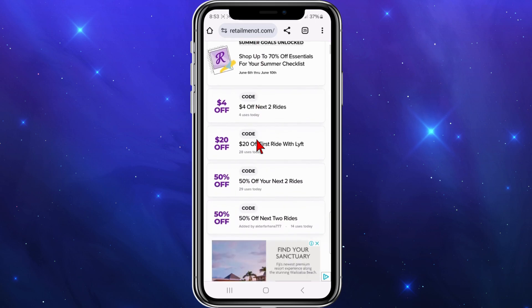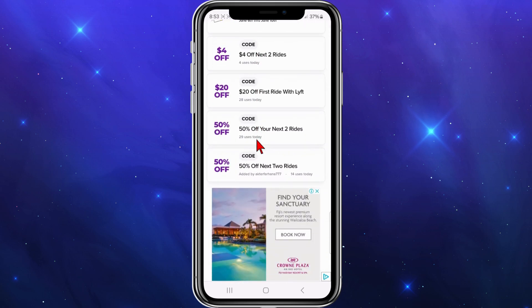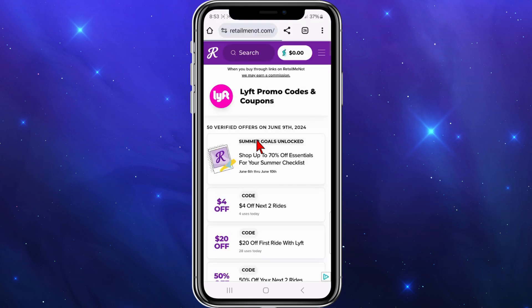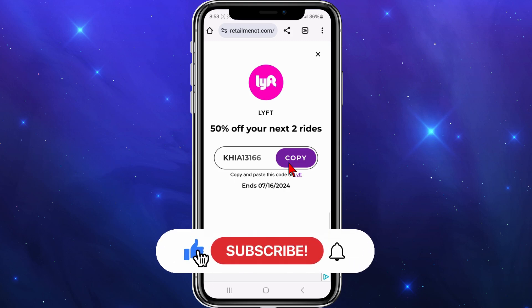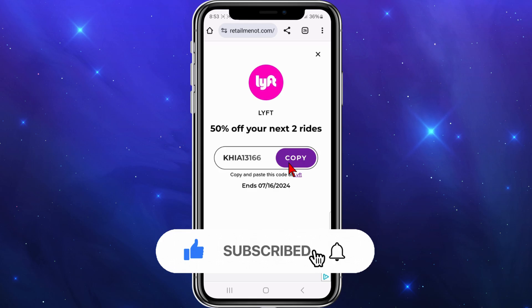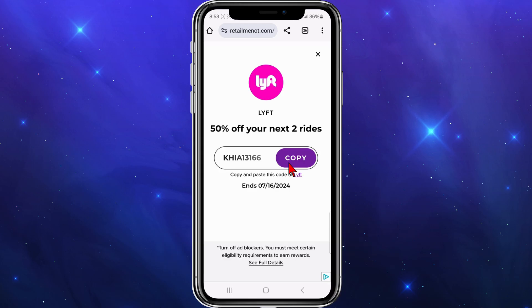Now I'm going to scroll down, and if I want to activate this one here — 50% off your next two rides — I'm going to simply click into it. Here's the promo code. Click on copy, and then paste this code at Lyft at the checkout section of your order. Look for a place where it says enter promo or discount code, paste it there, and you'll get 50% off your next two rides.